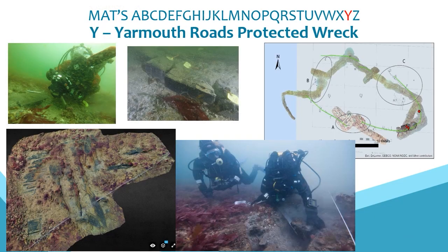Y is for the Yarmouth Roads protected wreck site, an important one for the Trust as we were formed following the Isle of Wight Maritime Heritage Project that excavated the wreck in the 1980s. It is thought to be the Santa Lucia, a Spanish merchant ship lost in 1567 bound for Flanders with wool. We undertook further analysis of timbers as part of the 4C Discovery project, and MAT is the licensee for this significant site and continues to monitor its condition.